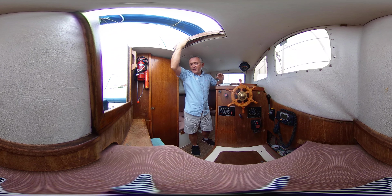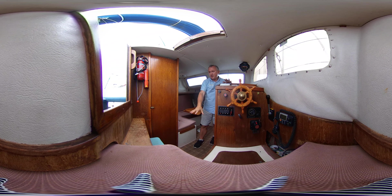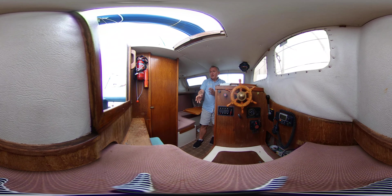So here we are, we're inside this lovely Steadfast 24. She's of an age, she's a beauty. She's got a lovely cockpit outside, nice and deep. We've got cockpit cushions, we've got all the bits and pieces out there you'd expect — a nice sheltered feeling cockpit. And when we get down here we've got a nice reasonably easy companionway to get down.